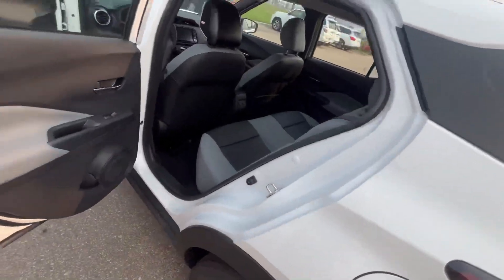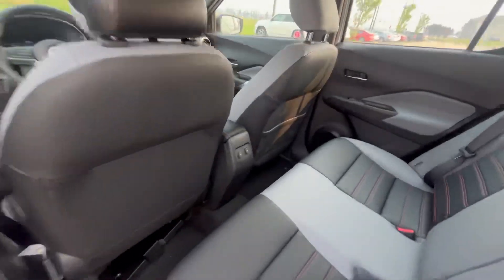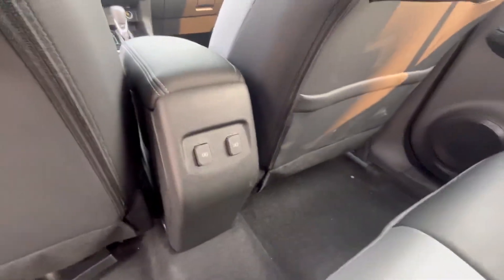You do have plenty of space even though it's a hatchback — an exceptional amount of space with two charging ports in the back.